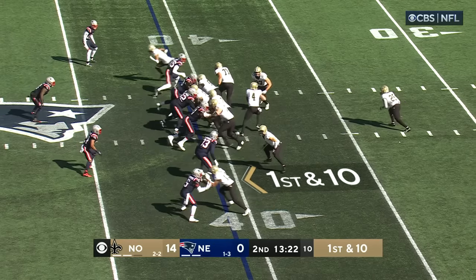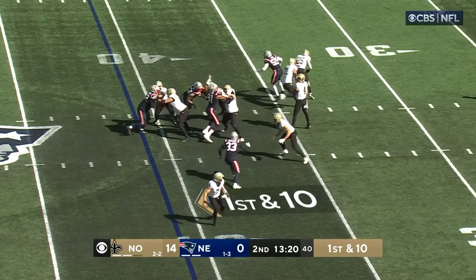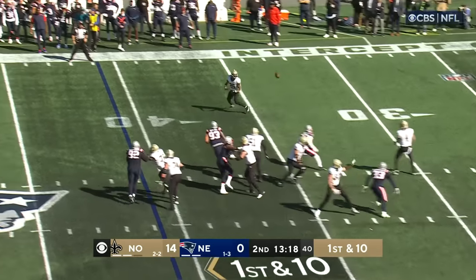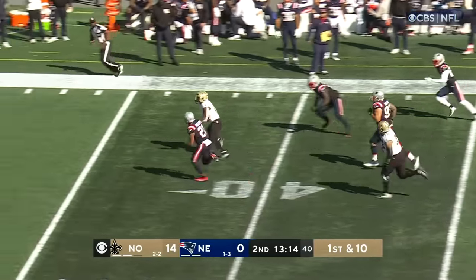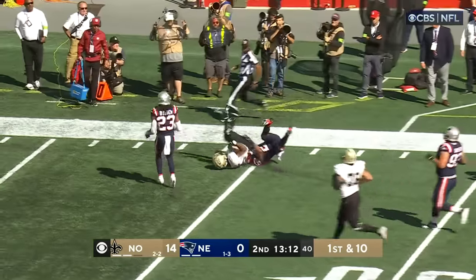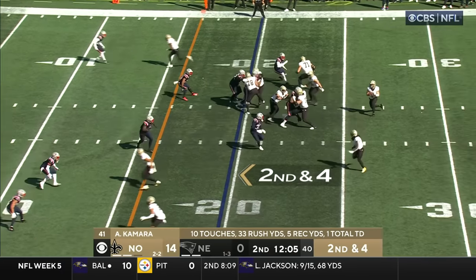Moreau is in motion. Nice chip block by the running back. Miller, who gets the pass — has the block, gets the pass. Got a block downfield from Thomas and from Hill, the quarterback. So now JJ, look at this.